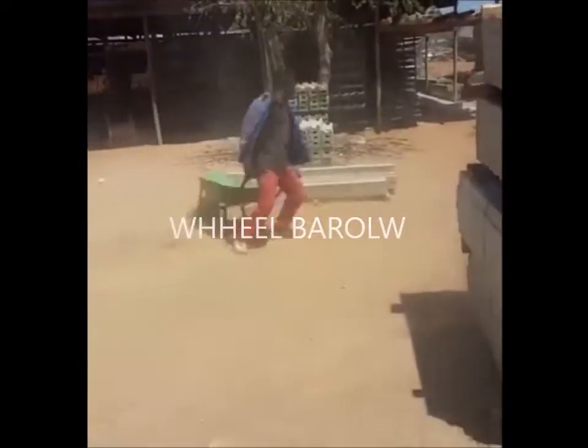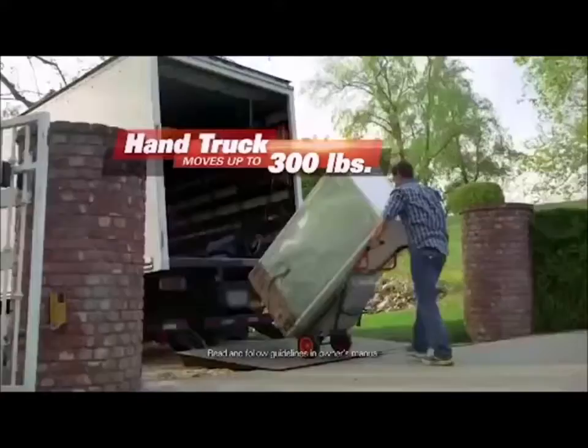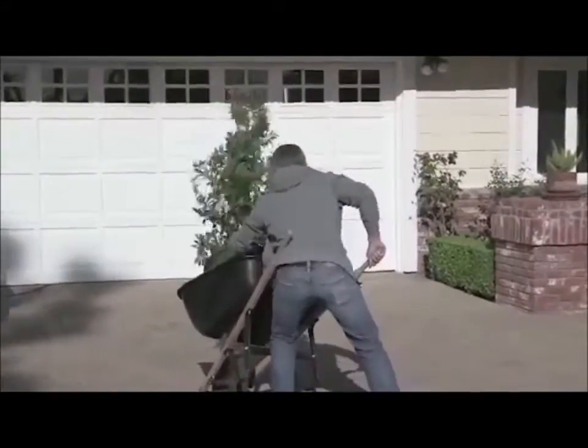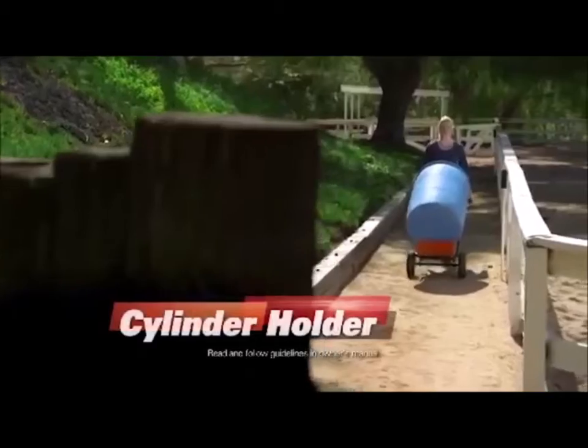This is a wheelbarrel! This completely new and out of the ordinary project can do so many handy and cool things, like hold up to three people. This guy's having a hard day, that's why he bought a wheelbarrel. This cool podded plant mover allows you to not only just move podded plants,